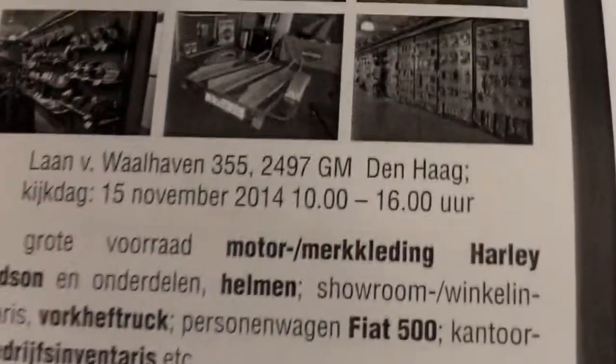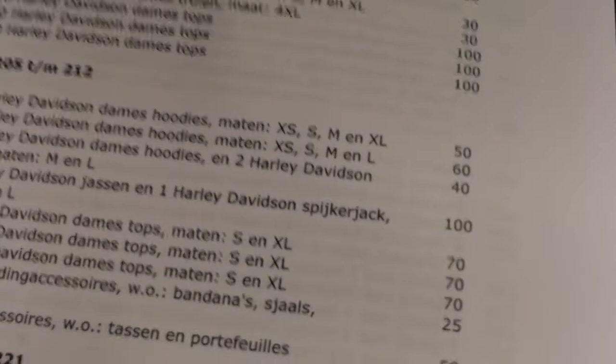Everything has to be sold. So a lot of numbers — numbers with one jacket, numbers with one helmet, but also numbers with tools, parts, and accessories.